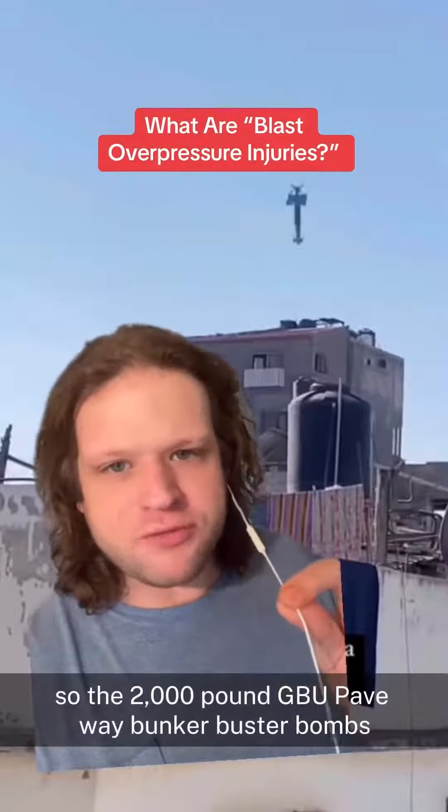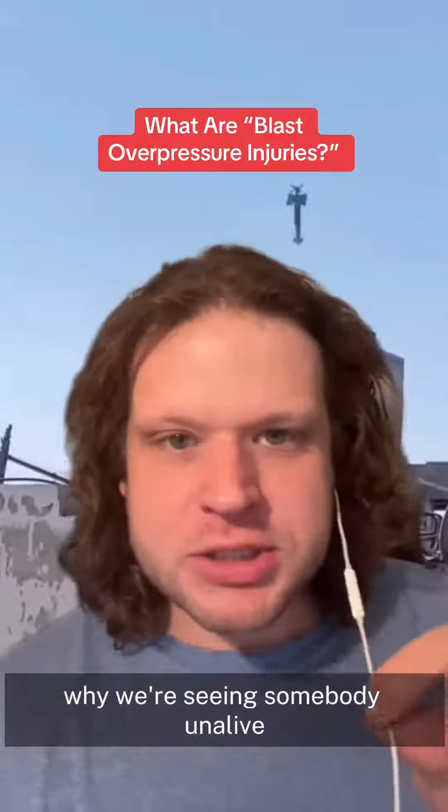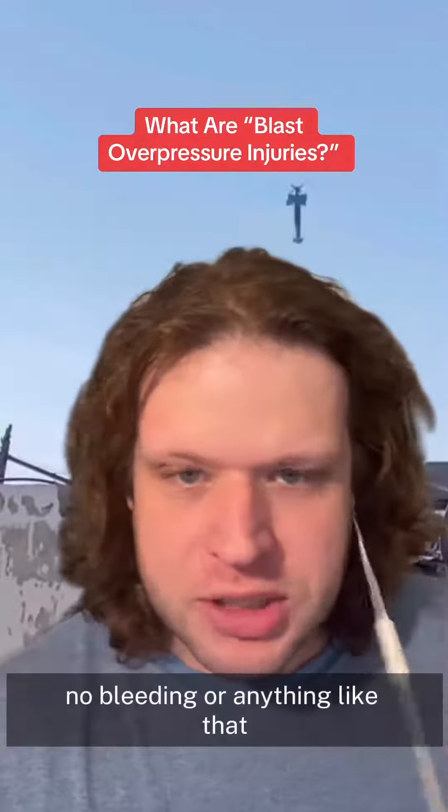The 2,000-pound GBU Paveway Bunker Buster bombs we sent them have finally arrived overnight. And you know why we're seeing so many dead children with no amputations, no bleeding, or anything like that?